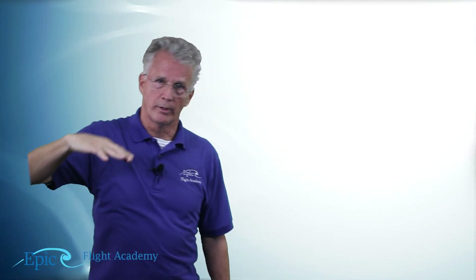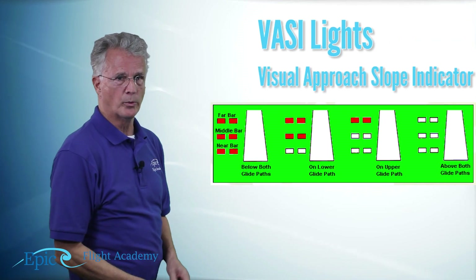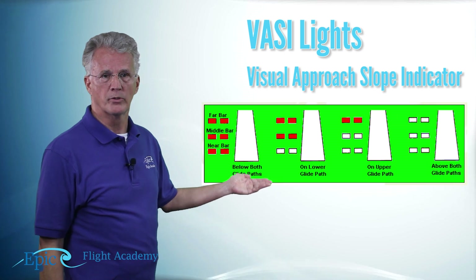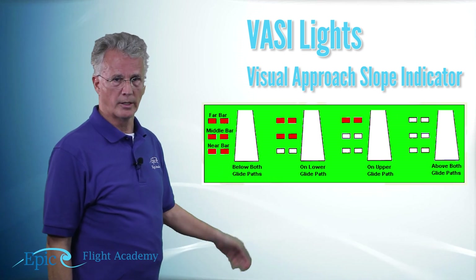Finally, as we talk about airport lighting, we also have lighting to help guide the pilot down the correct approach angle. We don't just fly into any airport at any approach angle — we don't want to come in too steep or too shallow. There are lighting systems to help with that, and there are three particular ones to discuss.